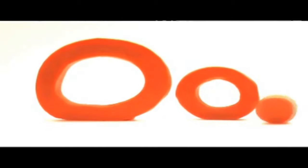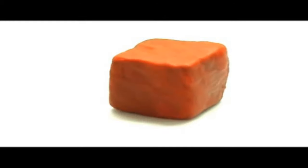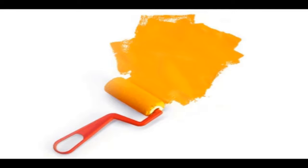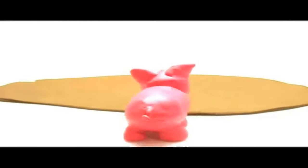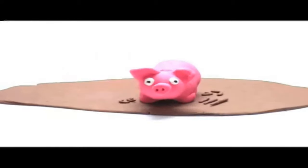Now comes the letter O. Orange — let's paint the box orange. Orange. Big P, small p. Pig — the pig is rolling around in the mud.